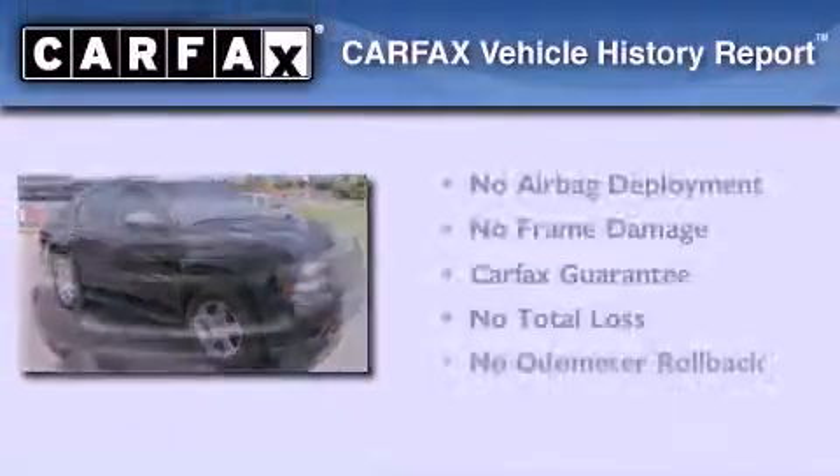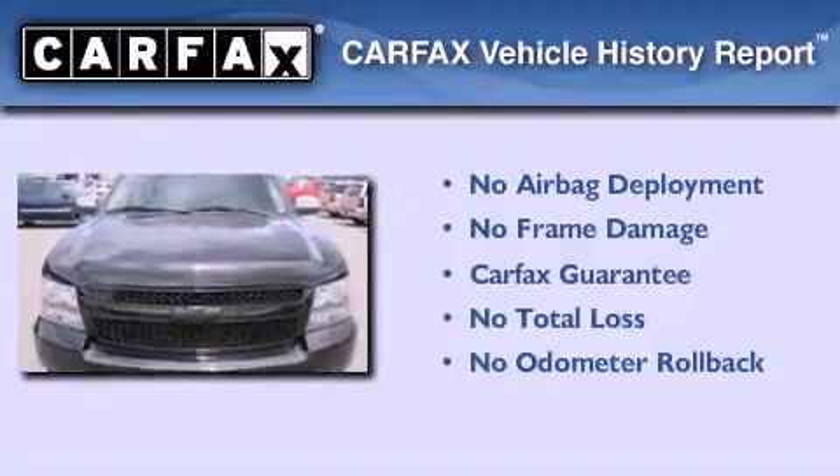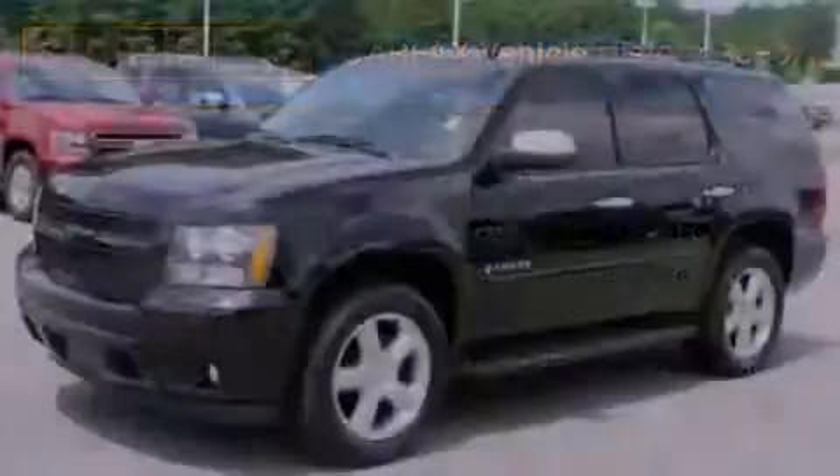Not to mention that this Chevrolet qualifies for the Carfax buy-back guarantee. Stop by today and test drive this vehicle for yourself.